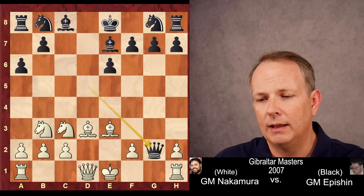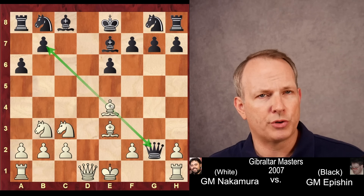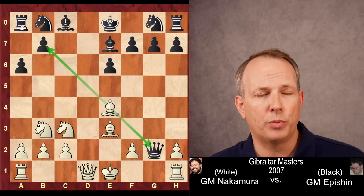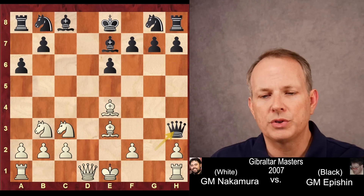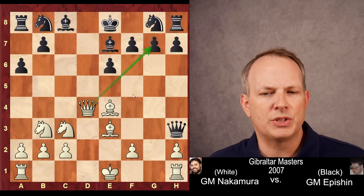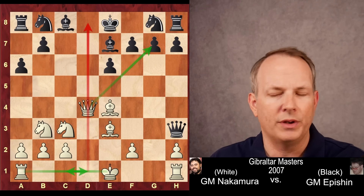Epishin goes ahead and grabs that pawn. Bishop to e4 from Hikaru, placing the bishop on a strong diagonal. It attacks the queen and defends the rook, but also puts some pressure on black's queenside. The queen goes to h3, and now queen to d4 — attacks g7, but also just centralizes the queen and prepares long castling, where this rook would land on the d-file.